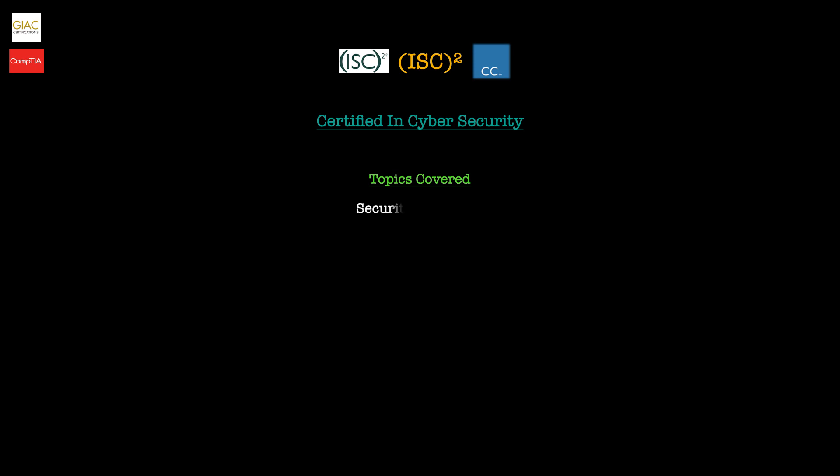First up we have security principles, which includes topics such as the risk management process, governance processes, and the security concepts of information assurance. Then we have business continuity, disaster recovery, and incident response — looking at these three topics and determining their purpose, importance, and what the components are within each.